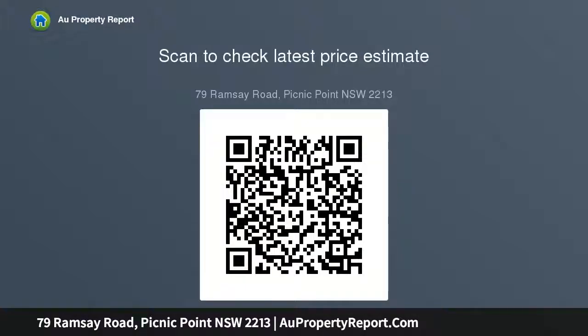Perfectly located on popular Ramsey Road in Picnic Point, just moments from the Georges River National Park, local cafes, shops, daycare centers, and within the catchment of Picnic Point High School.